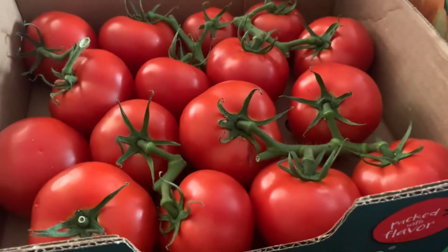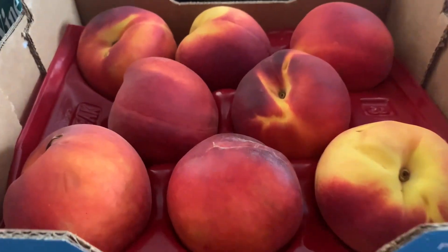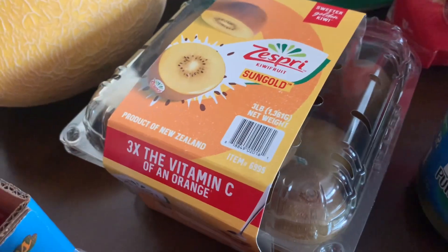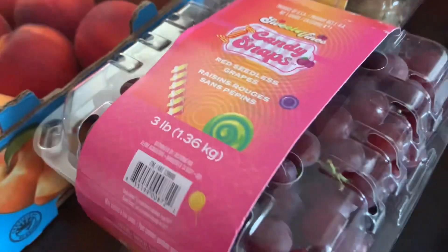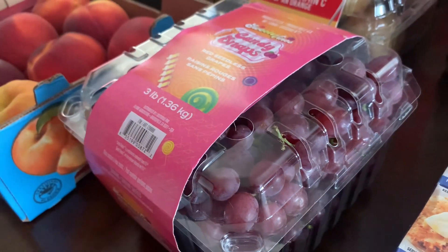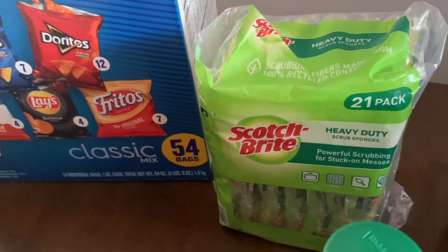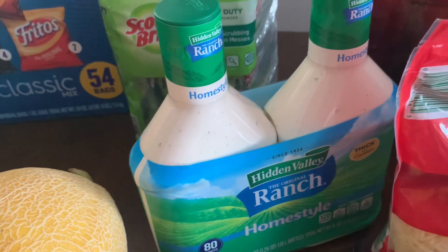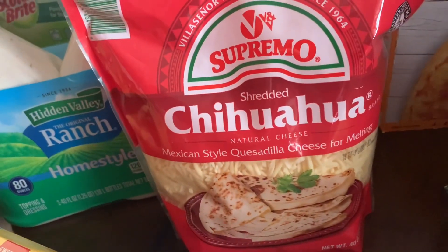We have mini tomatoes and these gorgeous peaches, and then here I have wonderful Sun Gold kiwi — I love the Sun Gold kiwi — and candy snaps grapes. We all love the grapes.